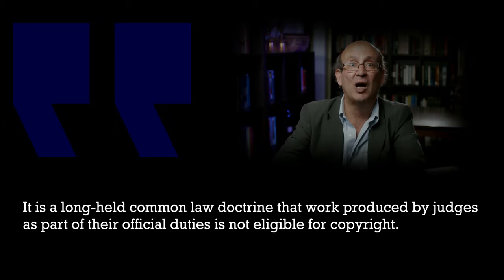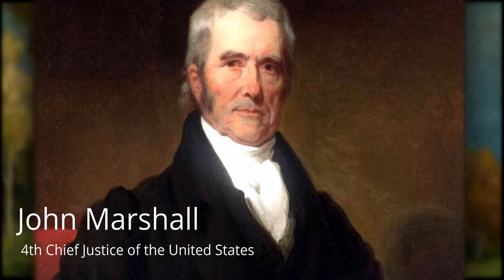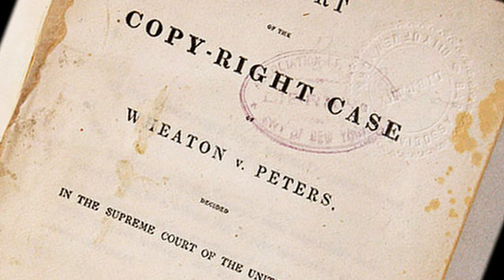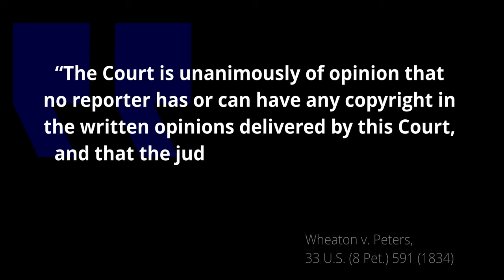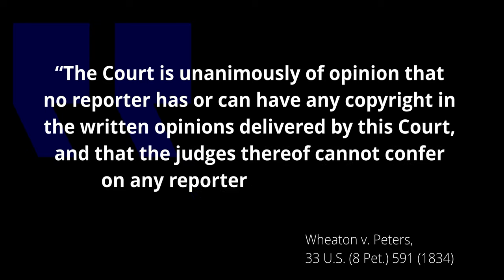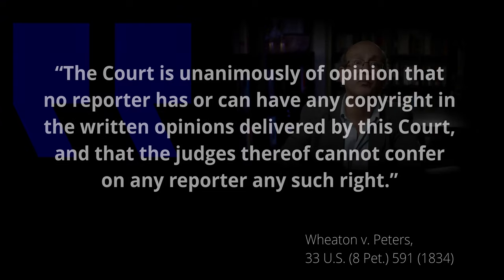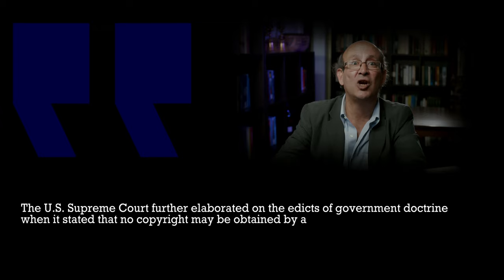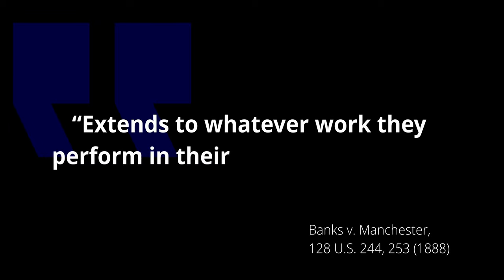This edicts of government doctrine goes back to the golden age of the Marshall Court in the 1834 case of Wheaton v. Peters, where it was held that the court is unanimously of opinion that no reporter has or can have any copyright in the written opinions delivered by this court and that the judges thereof cannot confer on any reporter any such right. The U.S. Supreme Court further elaborated on the edicts of government doctrine, stating that no copyright may be obtained by a judge and that this principle extends to whatever work they perform in their capacity as judges.